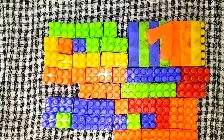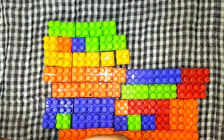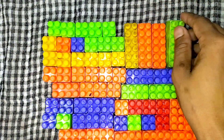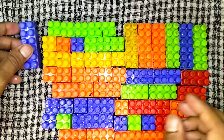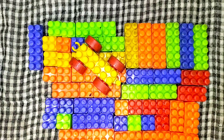55, 56, 57, 58, 59, 60, 61, 62, 63, 64, 65, 66.